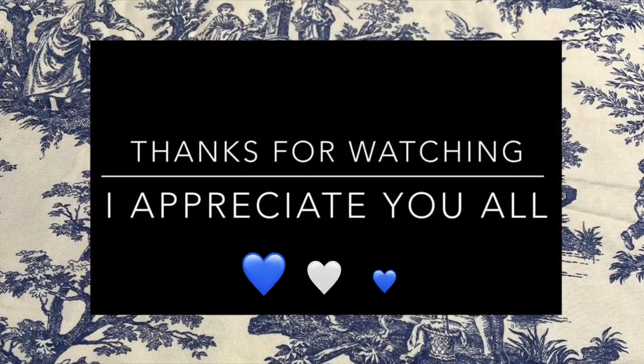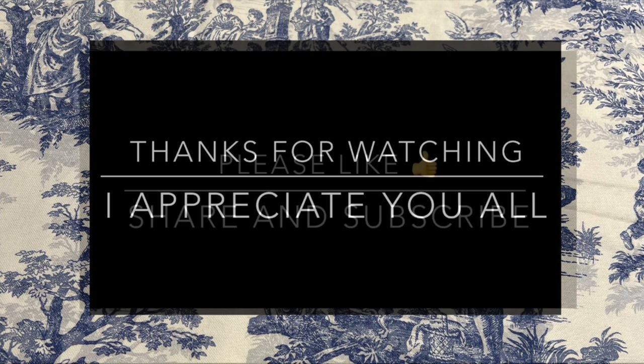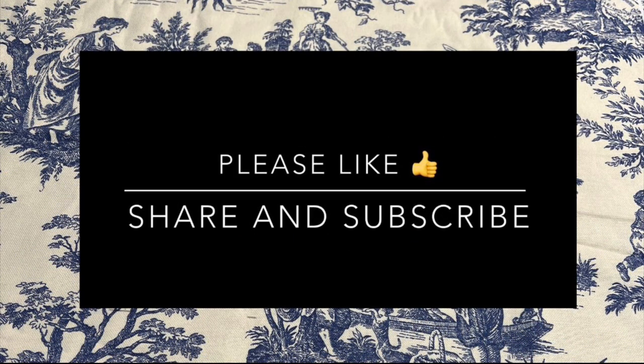All right, sweet friends. With that said, this concludes our video for today and I hope you enjoyed it and were inspired in some way. Thank you so much for spending time with me. I'll be back on Friday for more fun decorating here on Cottage to Courtyard. So until then, you all take care. Bye-bye, my lovelies.